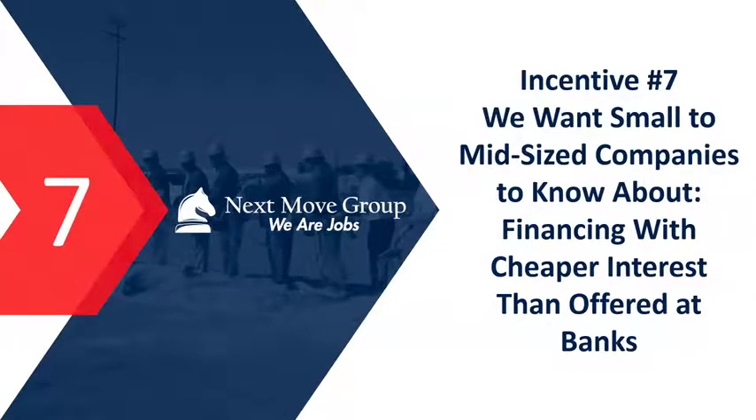Incentive number seven is financing with cheaper interest rates than banks offer. Most communities have an industrial development board whose job is to recruit industries, and most of them can issue bonds backed by cities or counties, giving you a cheaper interest rate. These can be used for real estate or machinery purchases. I've seen deals with 2–4% interest when the best bank rate available was 6–7%. Many areas also have revolving loan funds that lend money for equipment at 2–4% interest rates.